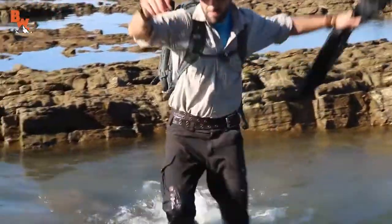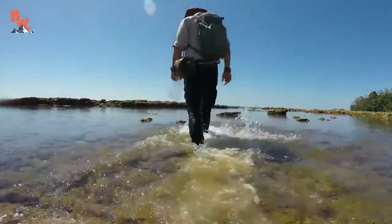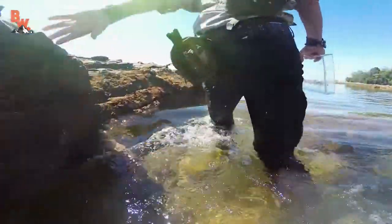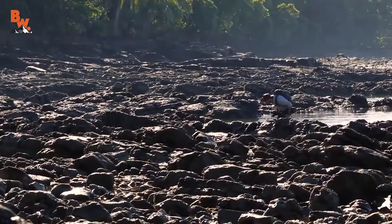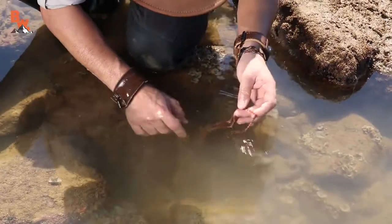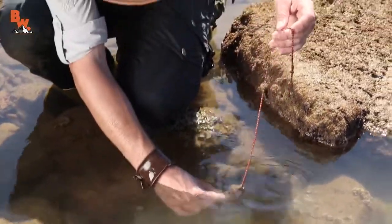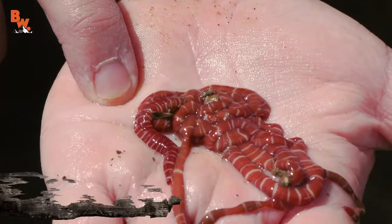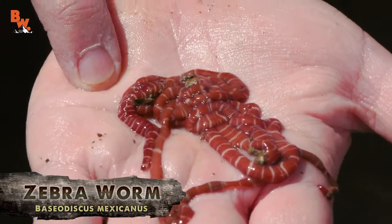My favorite thing about ocean tide pools is that you never know what you are going to come across, and our first discovery of the day was one of the strangest creatures we have ever stumbled upon. Oh my gosh, look at how big it is. What is that? That is an animal. That is a zebra worm right there. It is alive. I can feel it contracting. Look, now it looks more like a worm. That is a huge worm. Is that as big as they get?